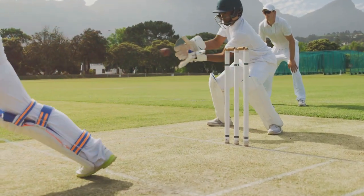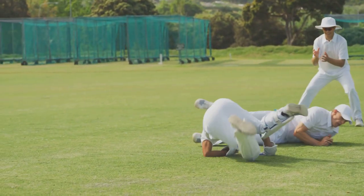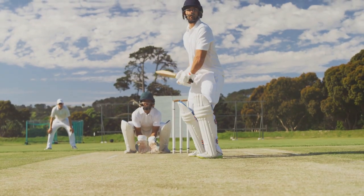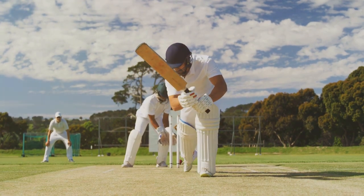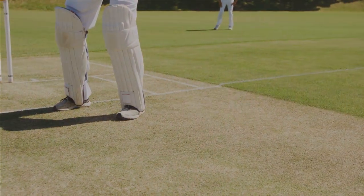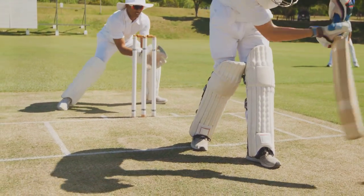Now that we've covered the main players, let's move on to the supporting cast, the fielders. Fielders are the unsung heroes of cricket. Often overlooked, these vigilant players are the backbone of the team, ready to make a game-changing catch or a lightning-fast throw at any given moment. Fielders are positioned strategically across the cricket field, each with a unique responsibility depending on their position. There are nine main fielding positions, each with a distinctive name. First up, we have the slips, positioned right behind the batsman, responsible for catching any balls that the batsman edges off the bat. Then we have the gully, standing at an angle to the slips, ready to catch any balls that slip past them.